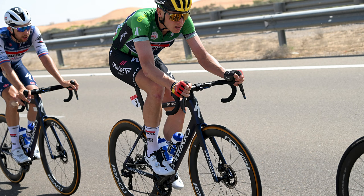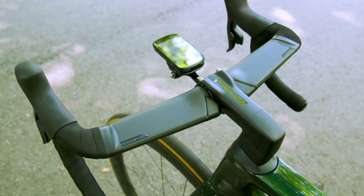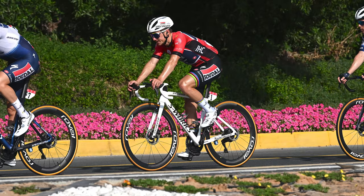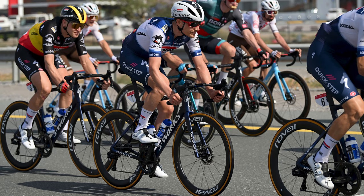Specialized has some new products up its sleeve for 2023, with Project Black saddles, tyres and time trial bars spotted at the pre-season training camps. Riders can apparently choose between Pro and Roval bars for their bikes. Remco Evenepoel uses Pro Vibe bars, whereas Yves Lampaert's bike has the Roval bars that come as standard on the top-spec S-Works bike.